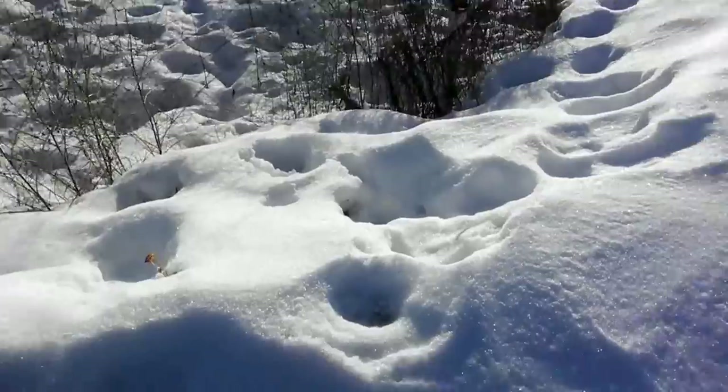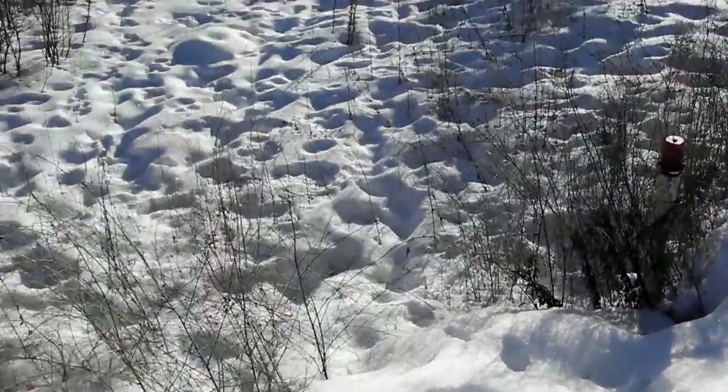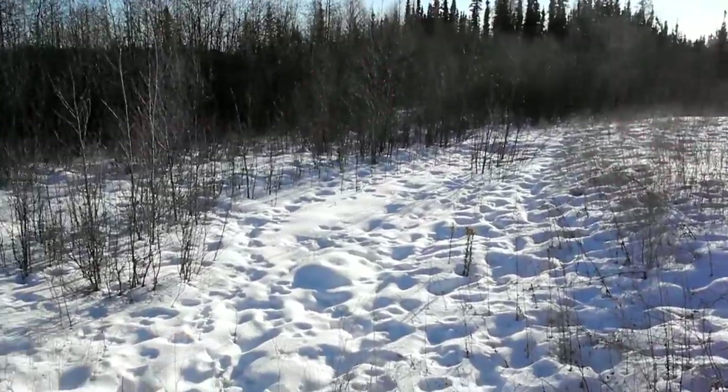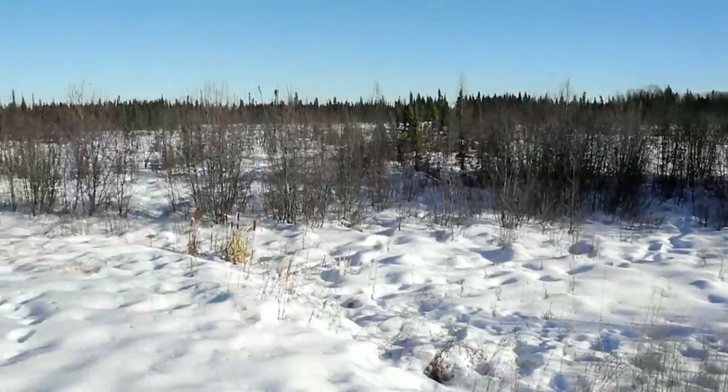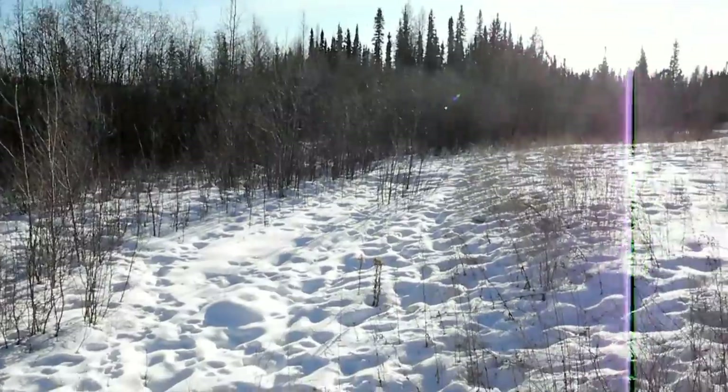Look at how many tracks there are. It's hard to tell. There's some old tracks there, but it came up from over here, I guess. I think I'll try another location. I probably attracted all the ones around here that are going to come out and play.